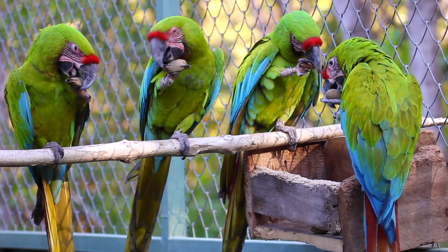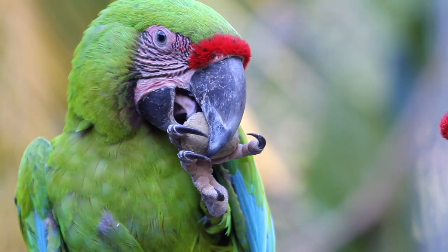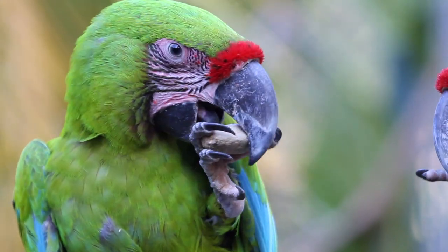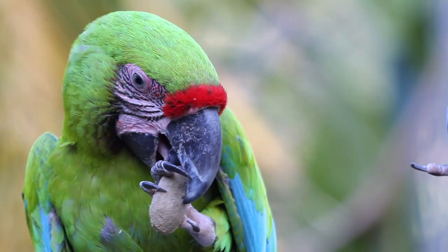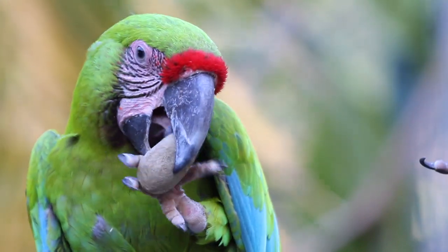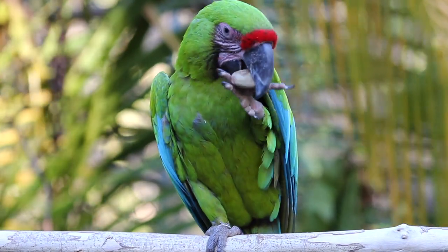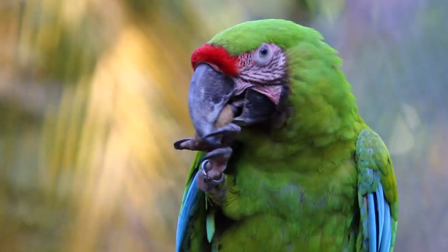Young great green macaws at our captive breeding centre — that we hope to reintroduce — have to learn how to crack these nuts, because it's an important food for them to master when they're in the wild. Here they are working out how to get into some nuts that we collected from the field. Sometimes it's better with your right foot, but sometimes it's better with your left, and these important details have to be worked out.